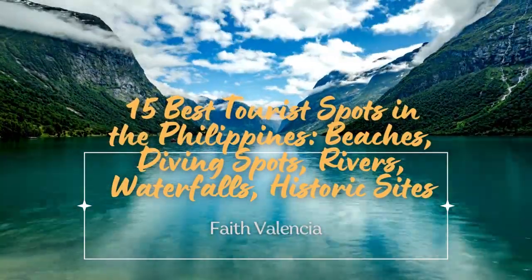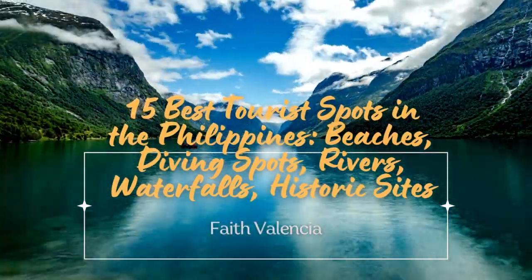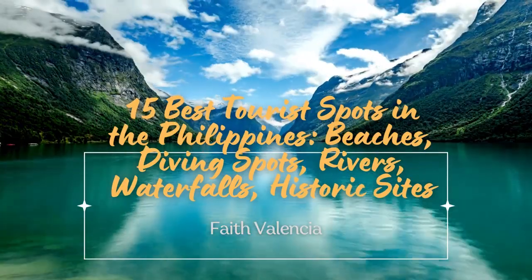15 Best Tourist Spots in the Philippines — featuring beaches, diving spots, rivers, waterfalls, and historic sites.